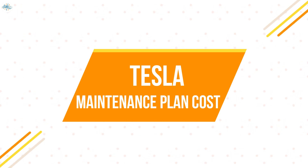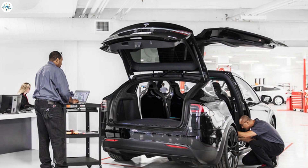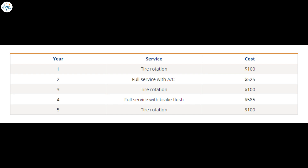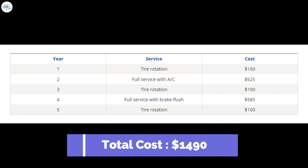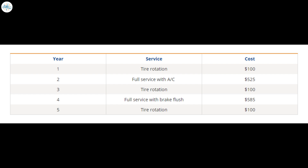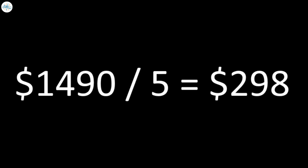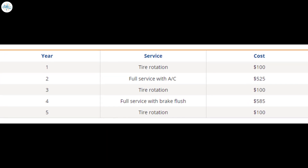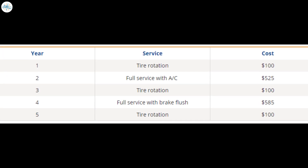Let's say that you follow the as-needed schedule for five years. Here's how the total costs would break down, assuming you go to a Tesla service center for everything and they charge you the higher amount for each of these items. Your total five-year cost would be $1,490. That makes Tesla maintenance costs pretty low, but there's a chance real-life prices could be higher too. Dividing that by five shows that people might spend about $298 per year on average to maintain their Teslas. These costs can also differ by model — a Tesla Model 3 maintenance plan cost might be less than a Model S, for example.